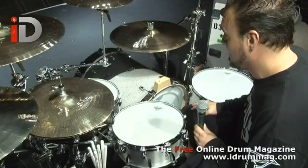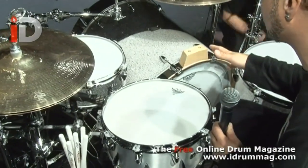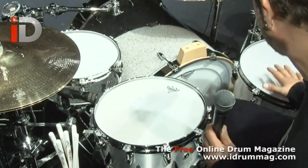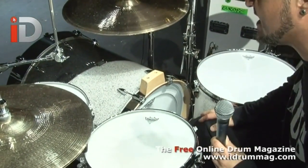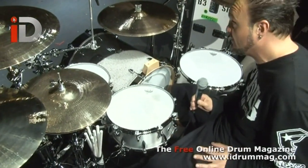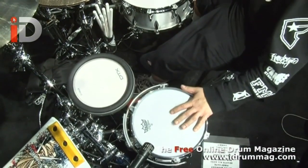All the drums are Orange County Drum and Percussion, they're two-band acrylic. It's a 5x12 rack tom, a 22x22-inch bass drum with a double-wide hoop, 14x16-inch floor tom. Both toms have die-cast hoops on them.